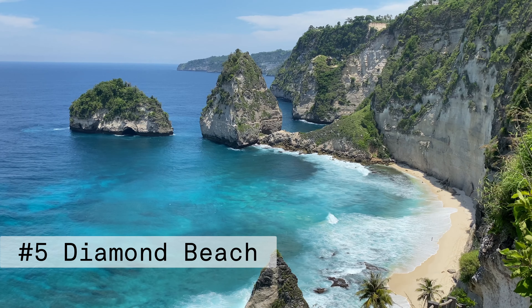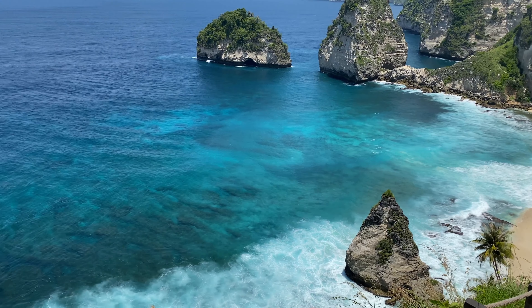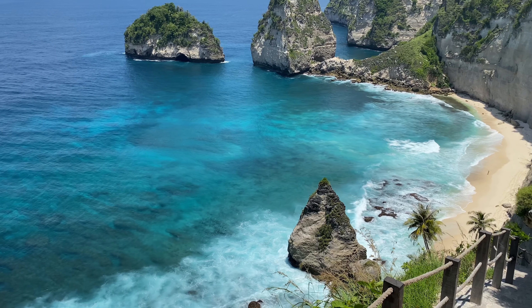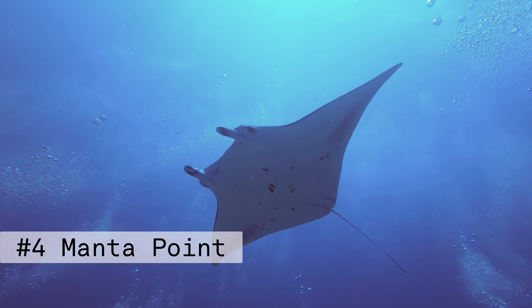Alright, let's go! Starting the list at number 5 is Diamond Beach. This is a popular spot that you see in many Instagram photos of Nusa Penida. Diamond Beach is named after the huge diamond-shaped rocks. You can walk down to the beach in around 15 minutes, where you will find a big stretch of perfect white sand beach.